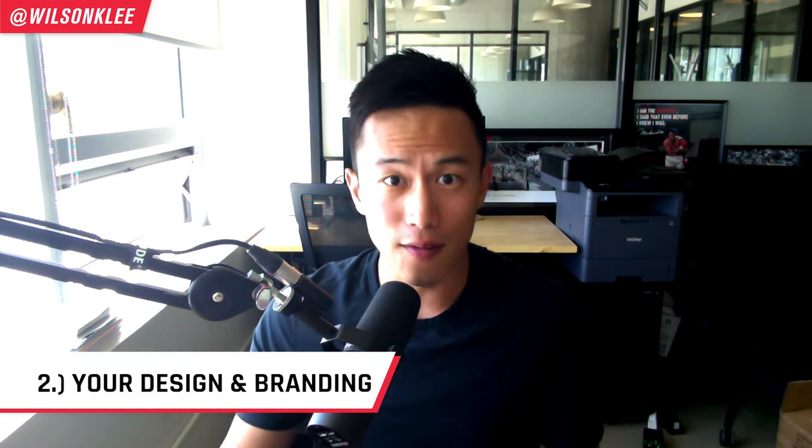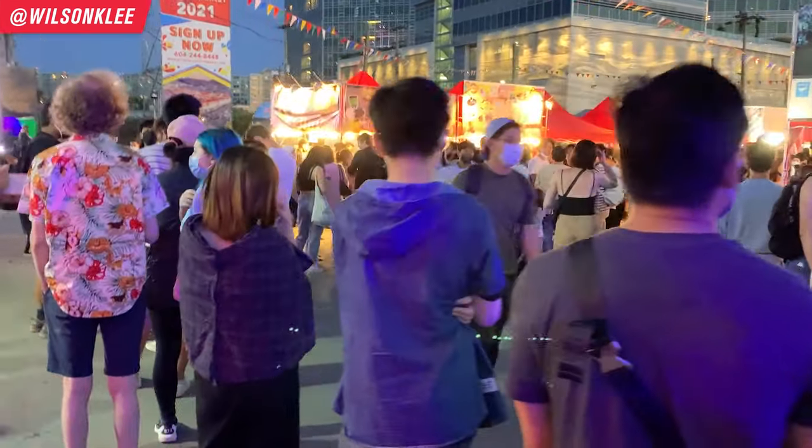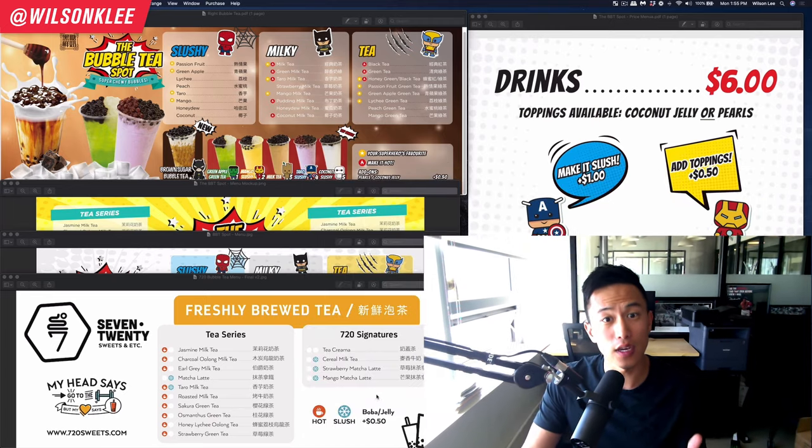When it comes to operating a bubble tea booth at an event, design and branding is everything. When you have hundreds, thousands, or even tens of thousands of people coming through these events, it is your job to convert that traffic into paying customers. You do that through design — because when you're competing amongst tens of other booths down the hallway, if your design is not captivating, unfortunately you have not done your job.